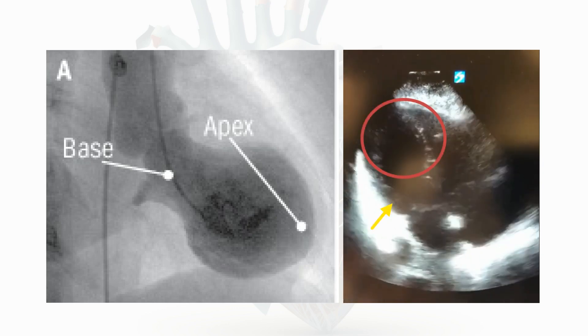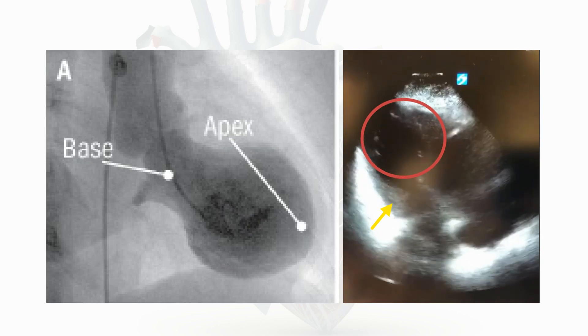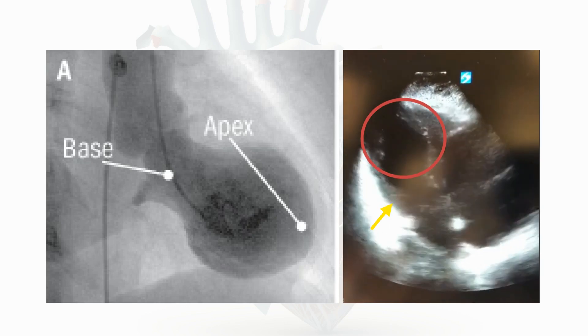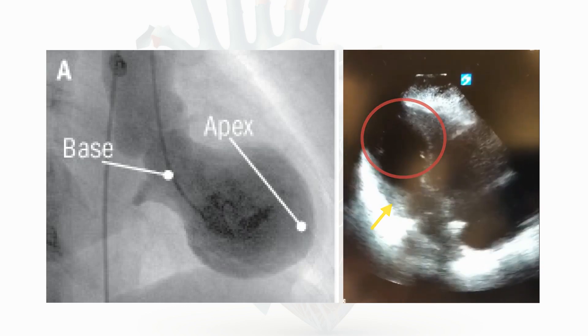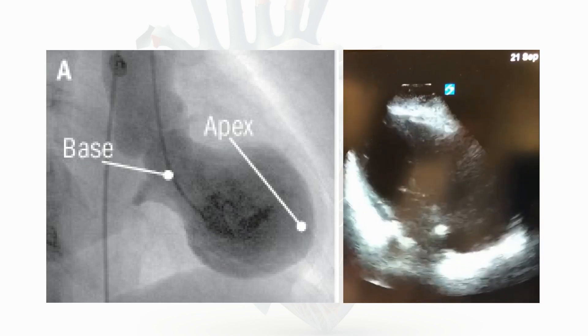Here is another patient with a bedside echocardiography on the right side of the screen clearly showing the ballooning of the heart. The regional wall motion abnormality typically extends beyond the territory perfused by a single epicardial coronary artery.